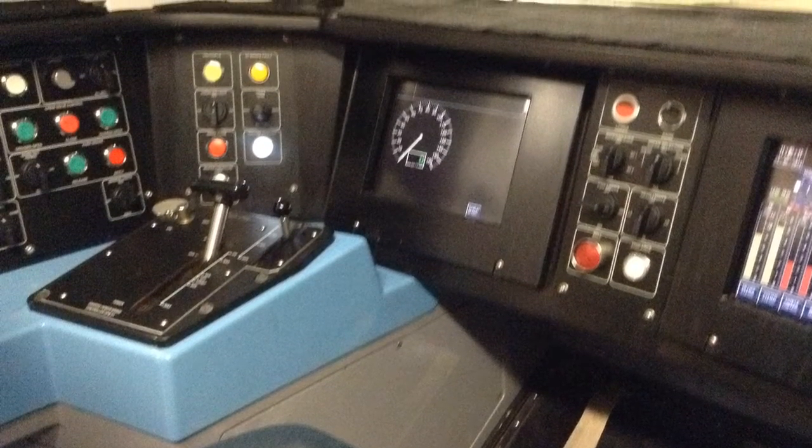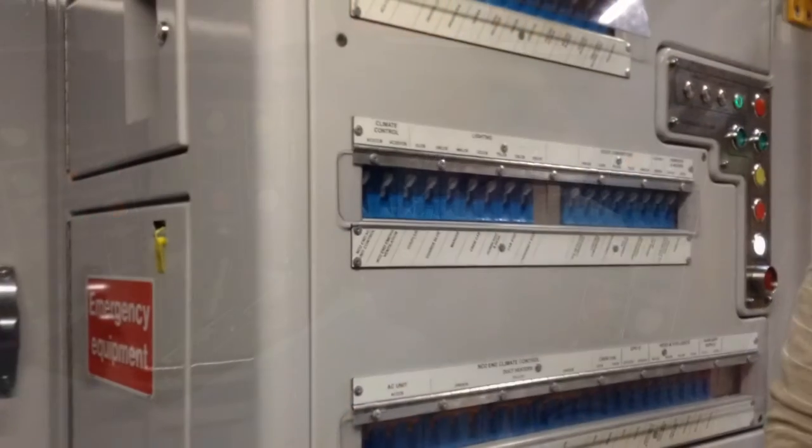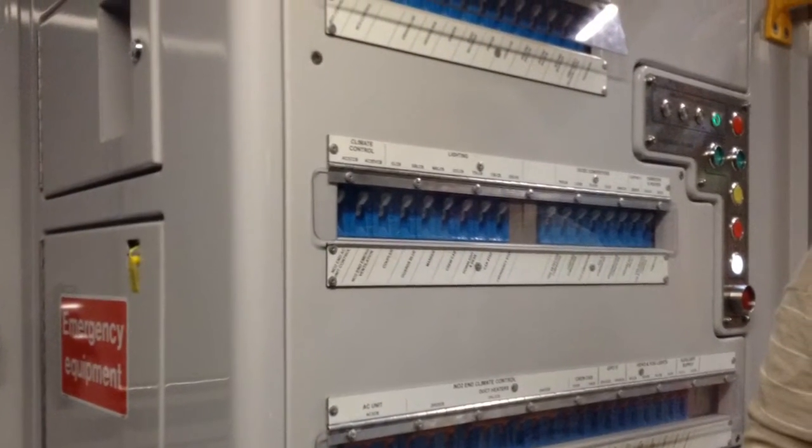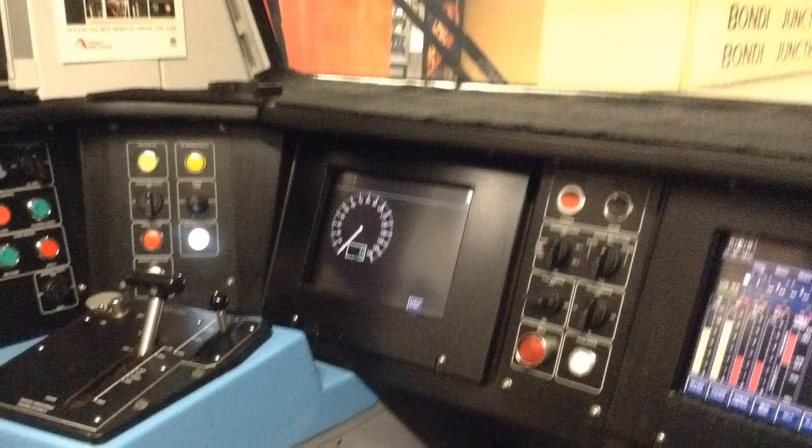Hey guys, it's Sydney Trains and South Wales Trainshell speaking to you. I'd just like to show you these two guard compartment photos I took on the 24th of August 2014.